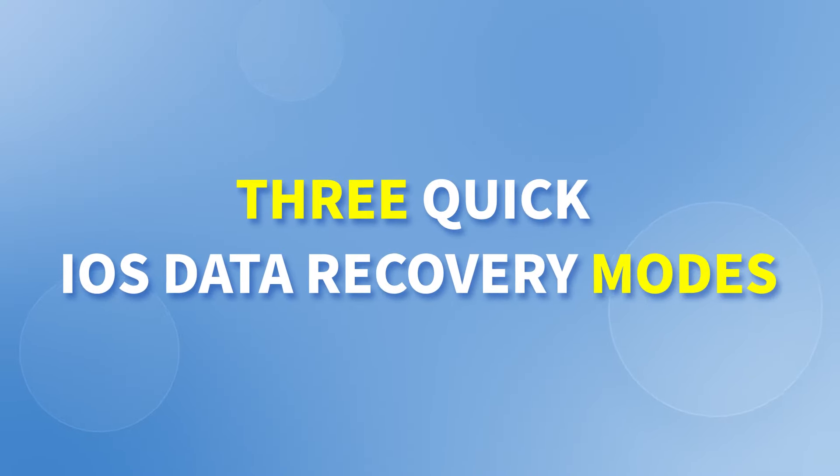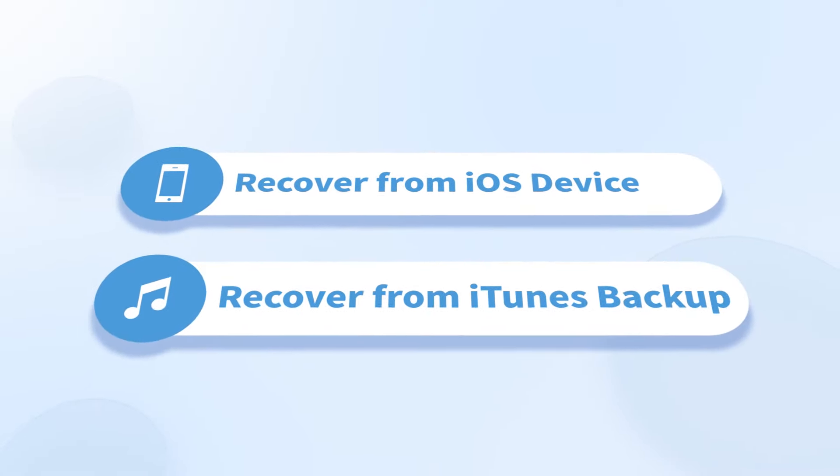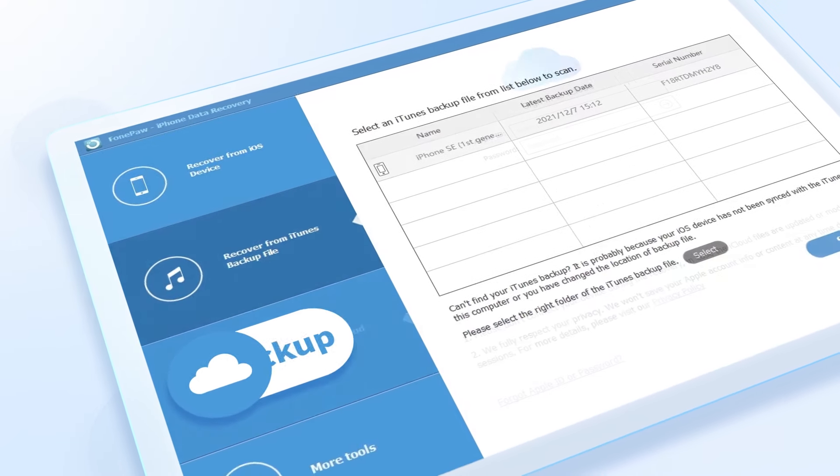PhonePaw performs iOS data recovery using several different methods: recover from iOS device, recover from iTunes backup, and recover from iCloud backup, allowing you to efficiently recover lost data in the above cases.